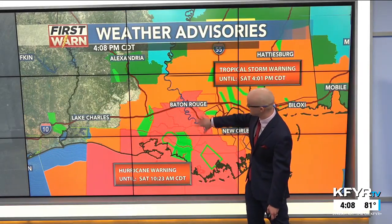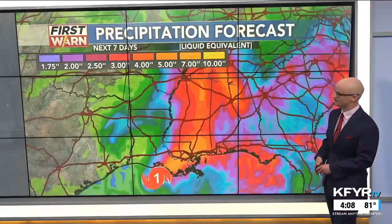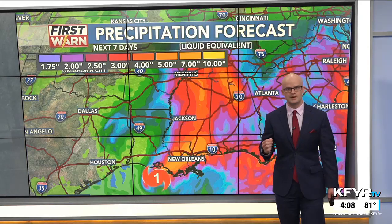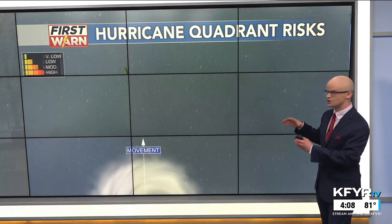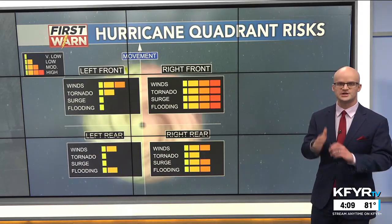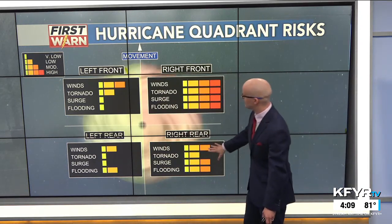Hurricane warnings extend inland towards Baton Rouge, with tropical storm warnings in that orange shading a bit more inland. This will produce a lot of inland flooding in places like Baton Rouge, as well as throughout much of Mississippi and towards Memphis, with 5 to 10 inches of rain coming from this system, most of which will come on the east side of the track. That's why the exact track of hurricanes is so important - we can break up the storm into four quadrants.